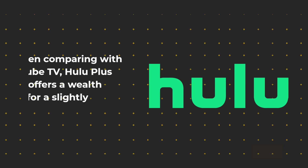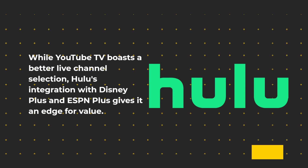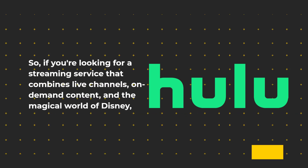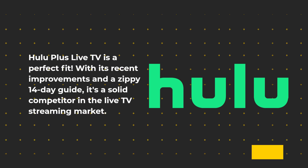When comparing with YouTube TV, Hulu Plus Live TV offers a wealth of content for a slightly lower price. While YouTube TV boasts a better live channel selection, Hulu's integration with Disney Plus and ESPN Plus gives it an edge for value. If you're looking for a streaming service that combines live channels, on-demand content, and the magical world of Disney, Hulu Plus Live TV is a perfect fit. With its recent improvements and a zippy 14-day guide, it's a solid competitor in the live TV streaming market.